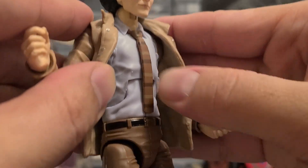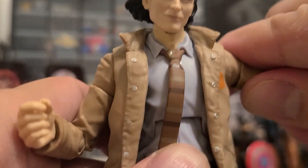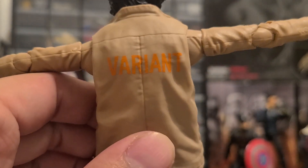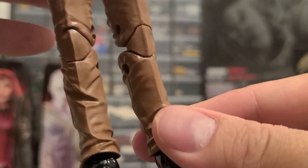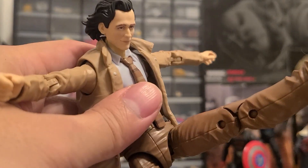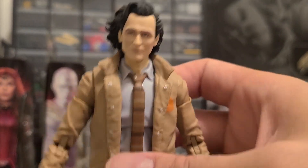There is a crunch in the stomach. Head articulation goes left, right, down, and up. He can slightly do the T-pose. In the back it looks like 'Variant' is written, and his jacket looks separated but isn't. He's got slim pants, good belt detail, and double jointed knees. He can do a ballet kick and can turn his hips left and right. Overall the figure is fine — no accessories, just him in the jacket. Very excited to see how the show goes.